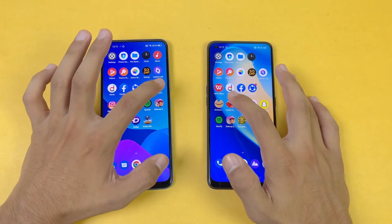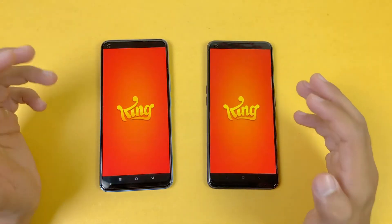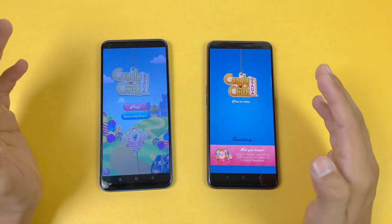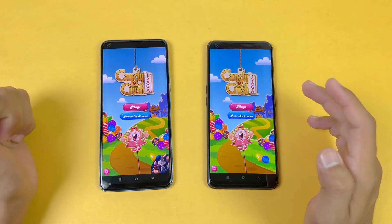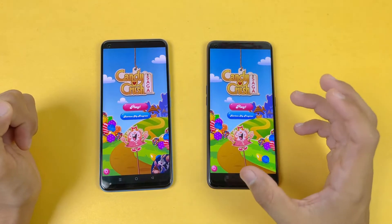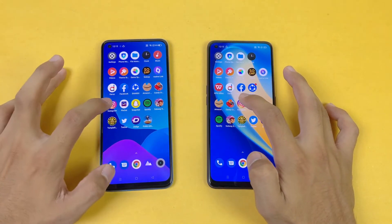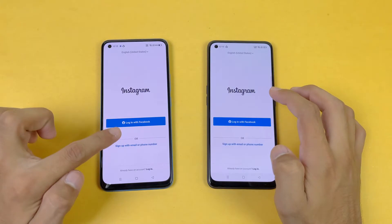Now let's see some game applications. Let's see Candy Crush Saga — we have the Snapdragon 720G chipset. It is more faster on the new Realme 8 Pro as compared to the Realme 7 Pro, and I also see a little bit of lag at the end on the Realme 7 Pro.